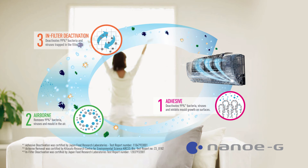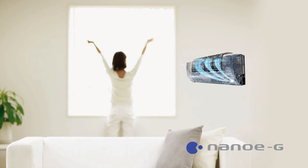99% of all allergens, bacteria and viruses, both airborne and surface, are deactivated and brought back to the filter.